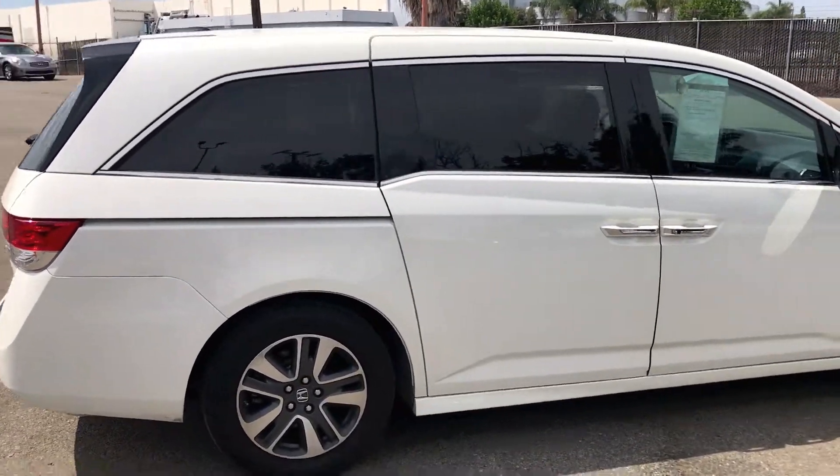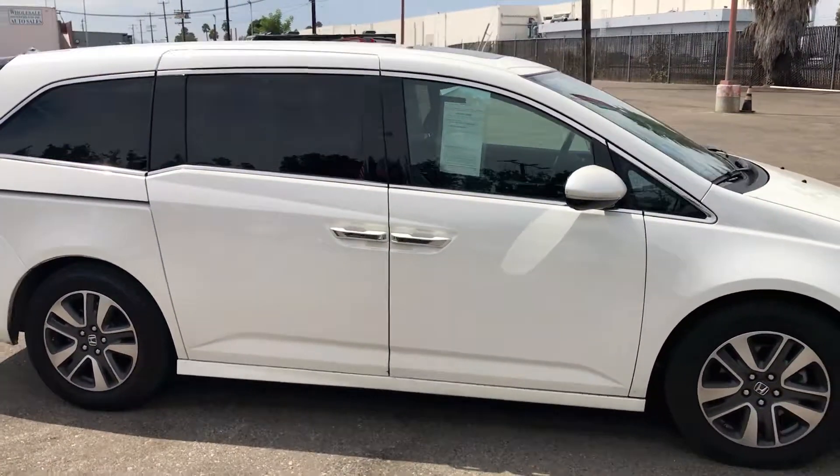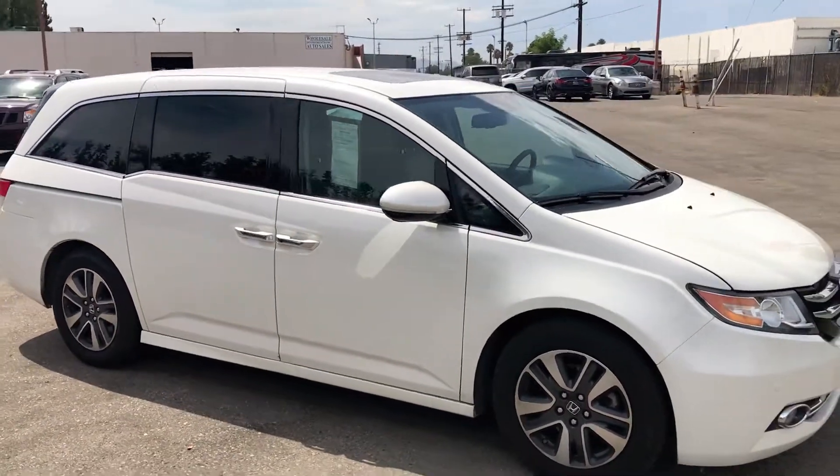This fully equipped minivan won't be on the lot long, so call Wholesale Investments Incorporated today to schedule your test drive.